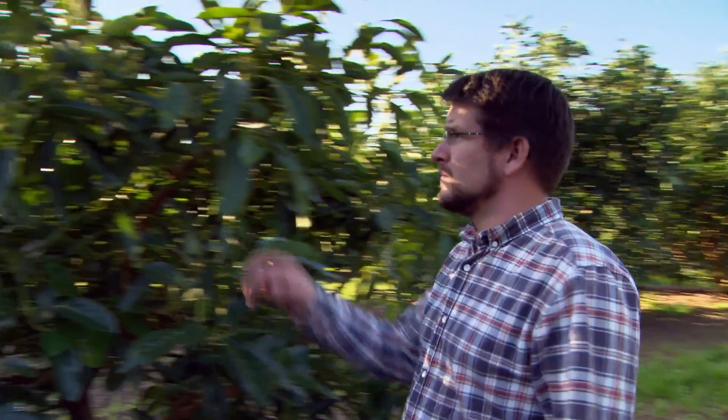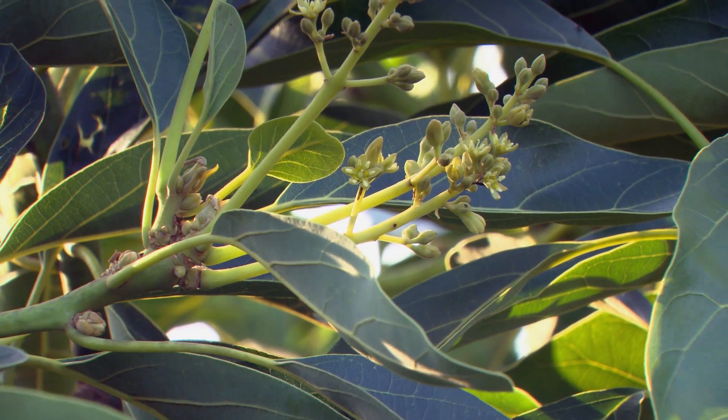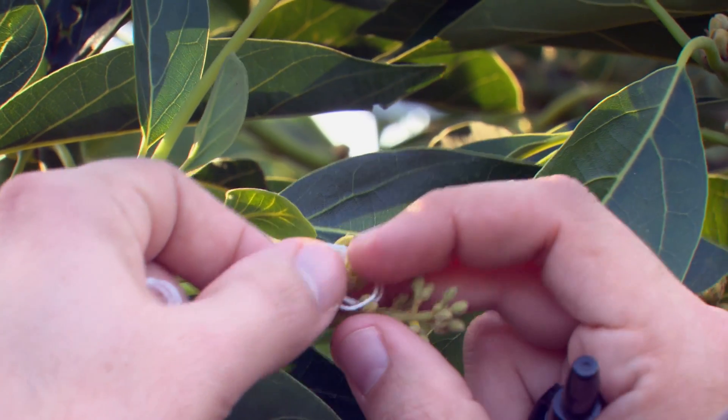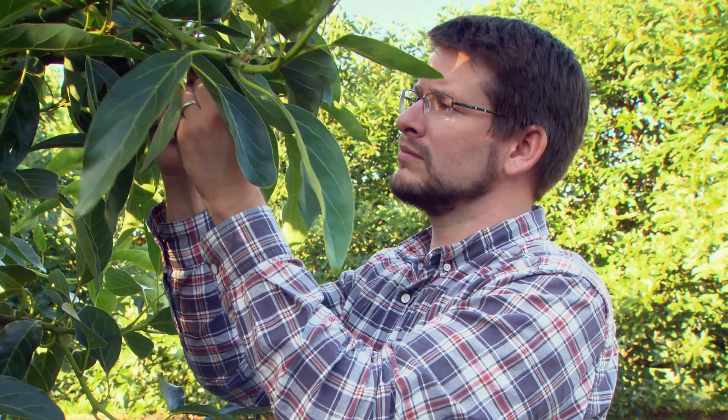Each flower initially opens as a female and that female flower is only open for an hour or two — that's the entire period of time that the flower can be pollinated and produce a fruit. That female flower closes and then on a subsequent day opens as a male and releases pollen that can be used to pollinate other flowers.